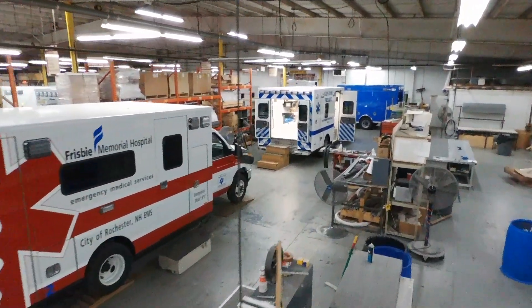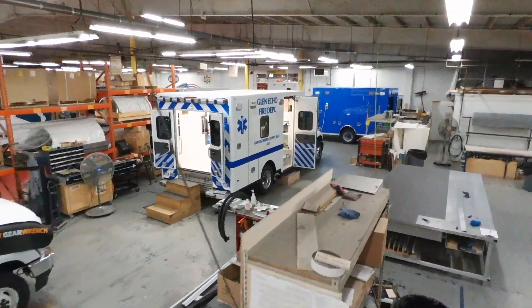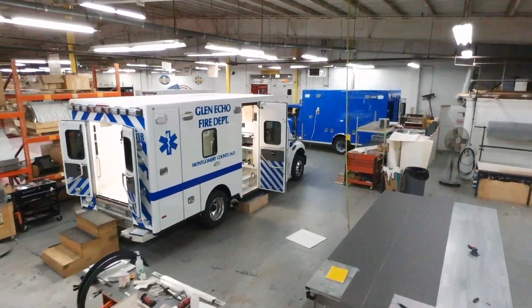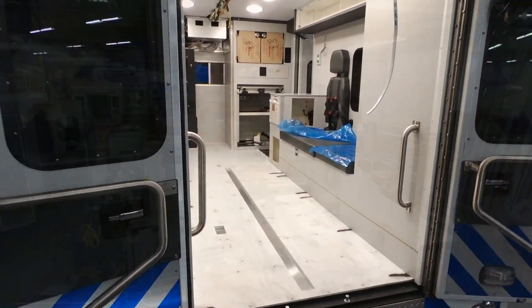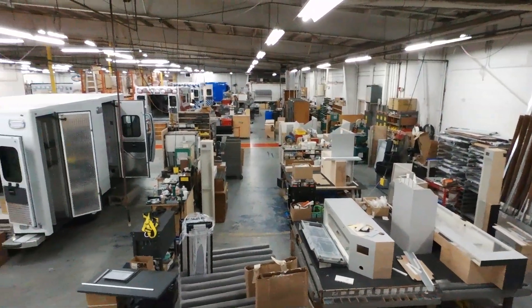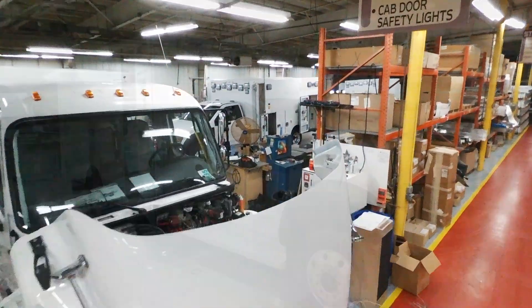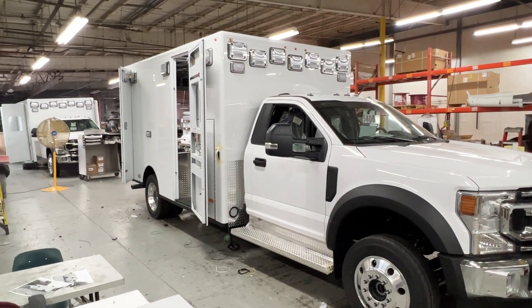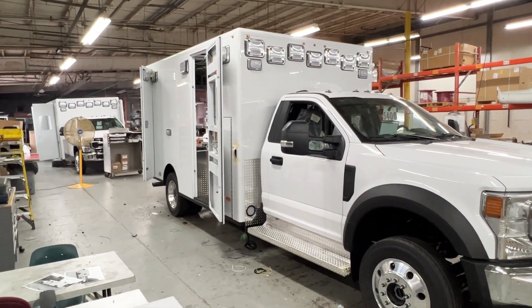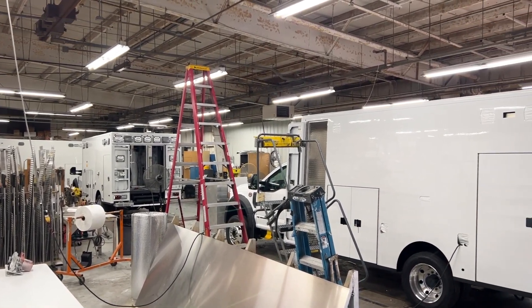Hi, Chad Newsome again with PL Custom Emergency Vehicles. In today's video, we'll tackle the first three stages in the ambulance line where all the magic happens and everyone's hard work comes together. Once an ambulance hits the line, it's only about one month away from being completed. With a total of seven stages, our team of line installers are meticulously adding the individual unique features requested by the customer to complete the full ambulance build.